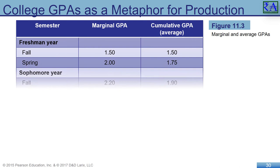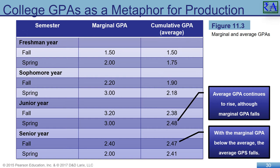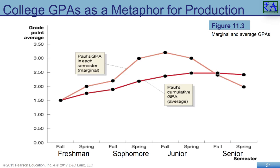We can spin this around to another topic — a grade point average. Paul's semester GPA starts off poorly, rises, then eventually falls in his senior year. His cumulative GPA follows his semester GPA upward as long as his semester GPA is higher than the cumulative GPA. When his semester GPA dips below the cumulative GPA, the cumulative GPA starts to head down also. His average semester GPA climbs above his average GPA through his fall semester of junior year, then drops below the average during his last three semesters — just like average product and marginal product behaved.